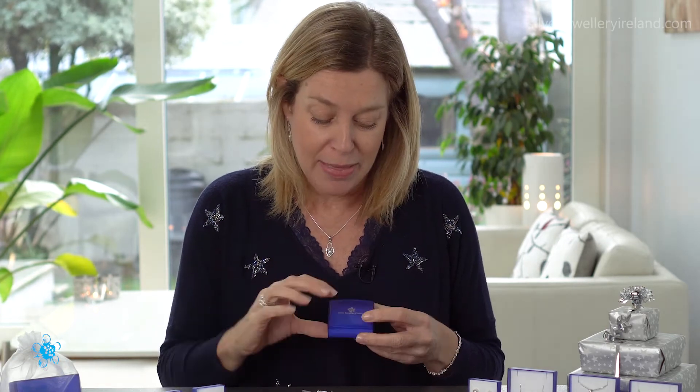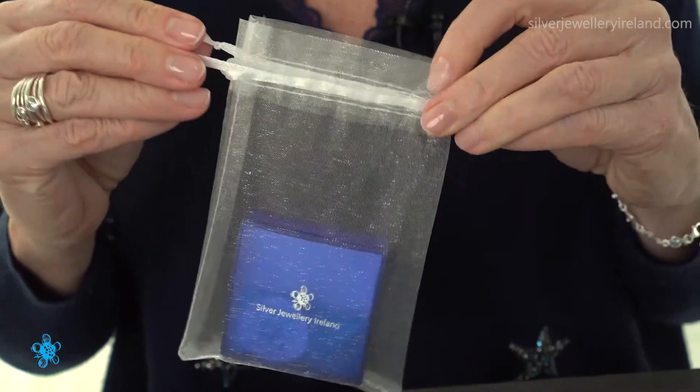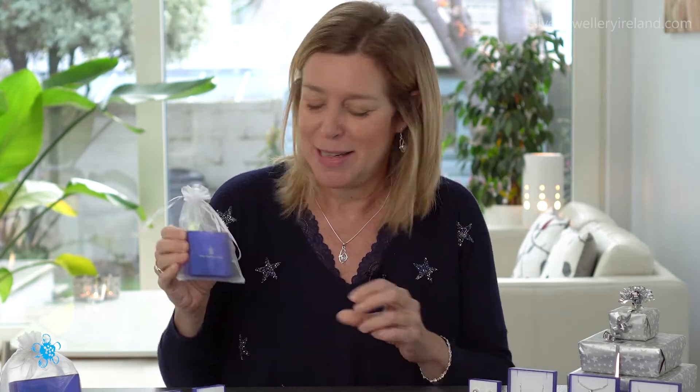The box looks nice and also really protects the jewellery when it's being posted. Then I put a little lid on it with the name Silver Jewellery Island on it, and I pop it into an organza bag — these little bags are gorgeous. They finish off the gift nicely, and at Christmas time people might add tints, silver ribbon, or little baubles, and even hang them on the Christmas tree. So your gift is good to go — you don't even have to worry about wrapping it yourself.